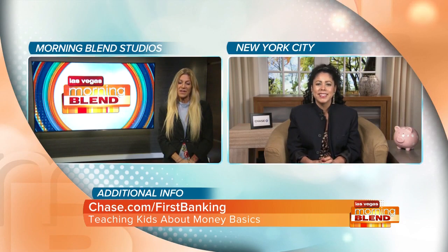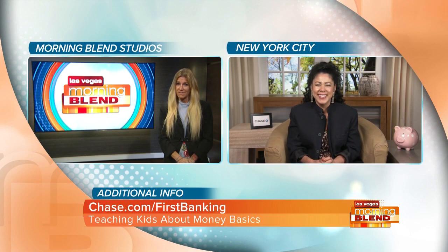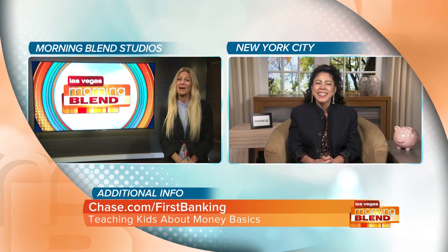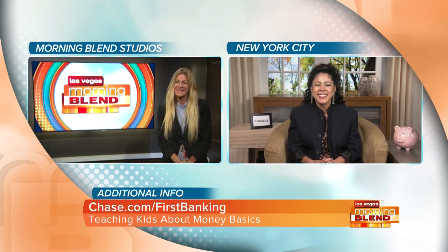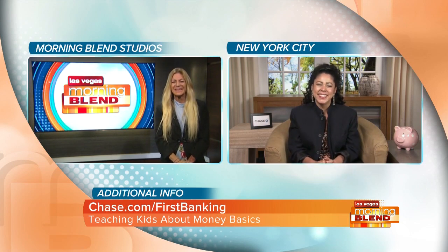I remember saving up for a stuffed panda bear at Walgreens when I was a little girl — it was like the proudest moment of my life to buy that panda bear. If you want to learn more about this account, you can visit chase.com/firstbanking.